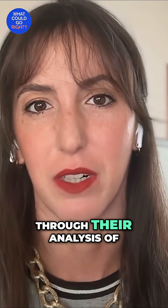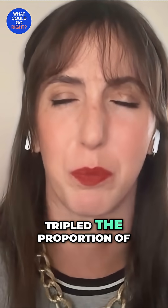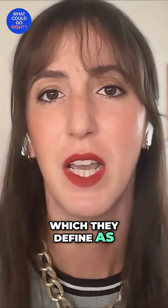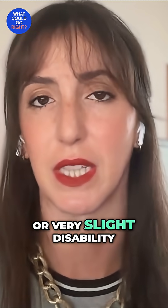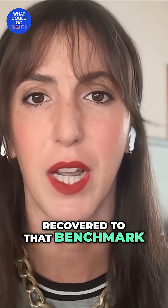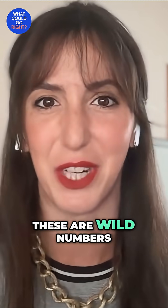Through their analysis of the pilots, this actually tripled the proportion of stroke patients in England that reached full recovery — which they define as functional independence, essentially no disability or very slight disability after the stroke. It used to be 16% of stroke patients recovered to that benchmark. Now it's nearly 50%. These are wild numbers.